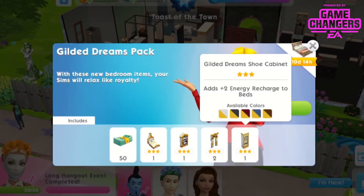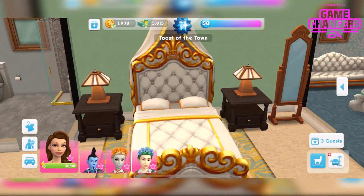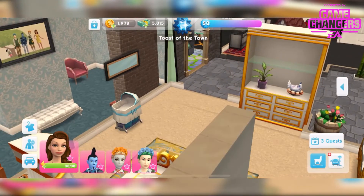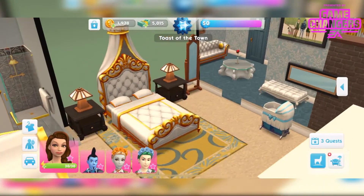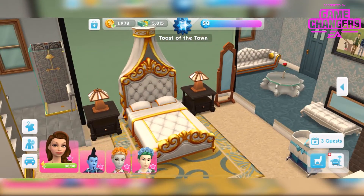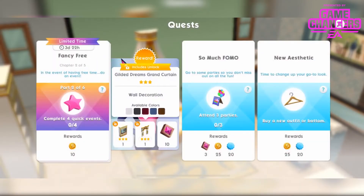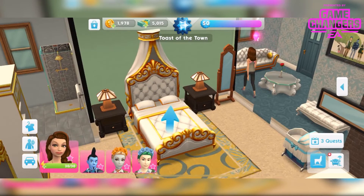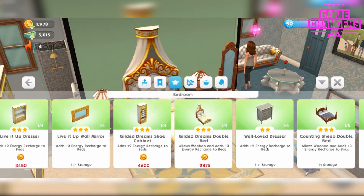So luckily we have got all 5 colours in each of the items. Now let's take a look at them in game. So this is the bed — it's stunning. I've already had some items in packs to match this kind of stuff previously, so you might have missed out on those. These also match the things in the current Gilded Dreams quest as well. So if you want the full bedroom set, this pack might be worth investing in. The bed is available in 5 different colours and you can find it in the bedroom section.